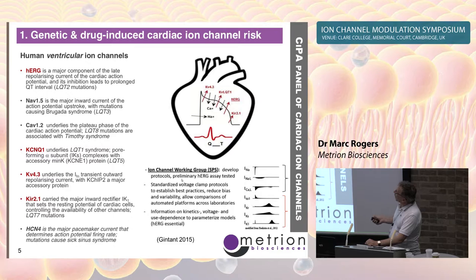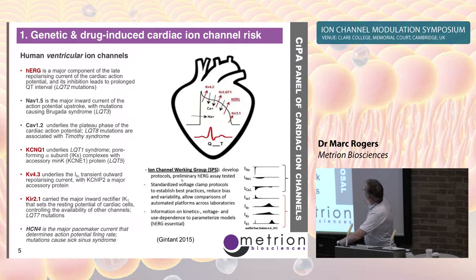So the core panel is HERG, NAV, and CAV, but we certainly need some of the others. The experience from J&J and modeling from Eisai shows that KCNQ is very important — it should be the fourth CIPA channel — and we may also need to look at KV4.3 and Kir2.1. HCN4 seems to have fallen off the list.